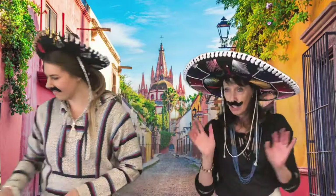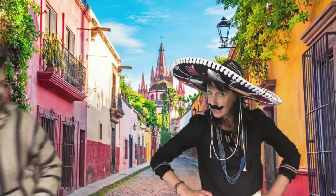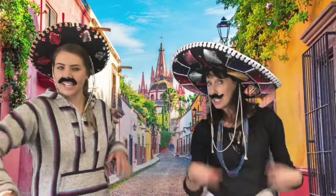All right, let's go ahead and do it in English with our Spanish accent: 1, 2, 3, 4, 5, 6, 7, 8, 9, 10.